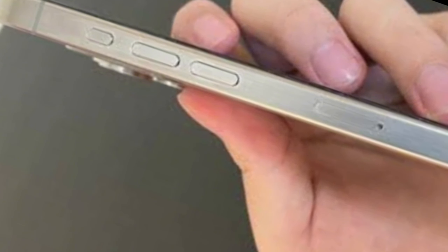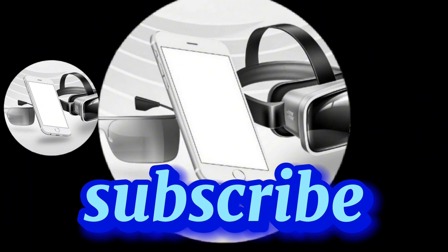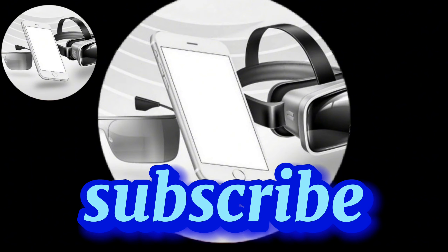Stay tuned as we continue to uncover the latest developments on Apple's next flagship device. Don't forget to like, share, and subscribe for more updates. Thanks for watching.